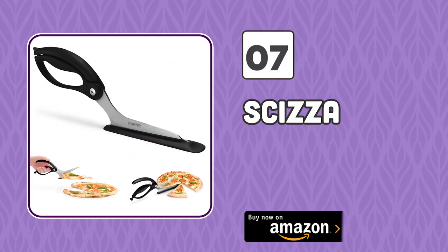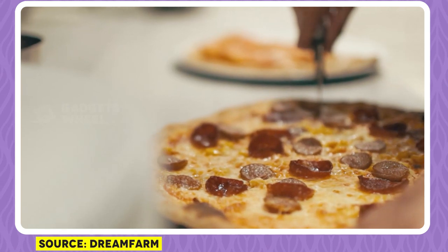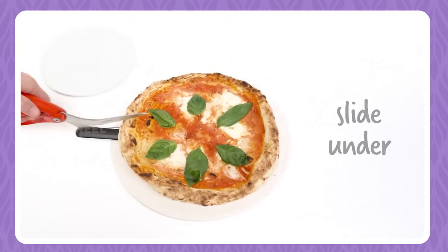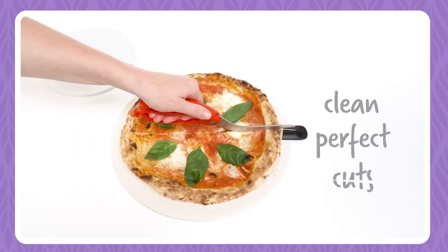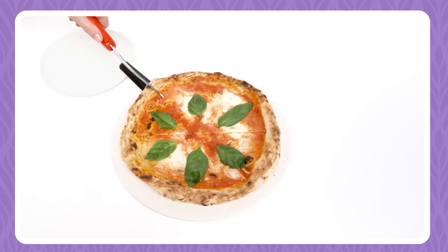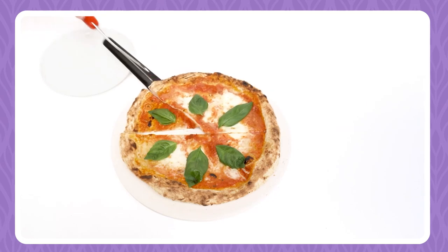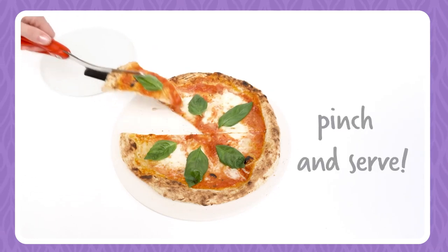Number 7: Scissor. Who says that scissors cannot cut pizza? Well, show them this amazing scissor as an answer, because it perfectly cuts pizza with great neatness and precision. Using this tool is no big science either. Simply place it the way you would for paper, unlock the scissor, and start cutting your pizza as if it's paper.